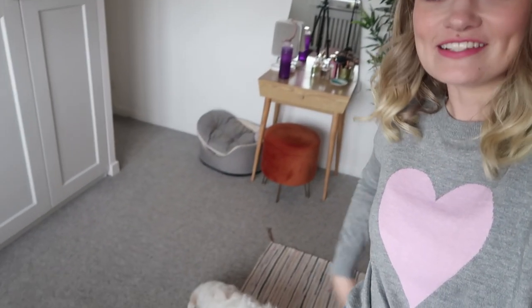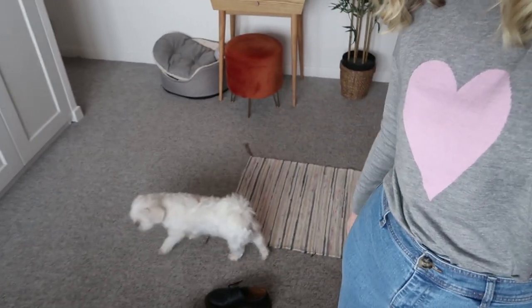Hey guys, I hope you're well and welcome to a vlog. I've got my little friend down here — he's just having a little sniff around to make sure the premises are up to scratch.